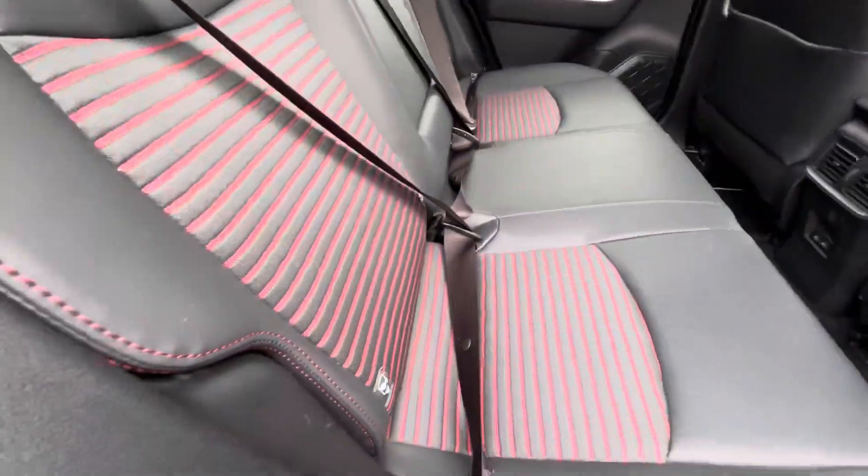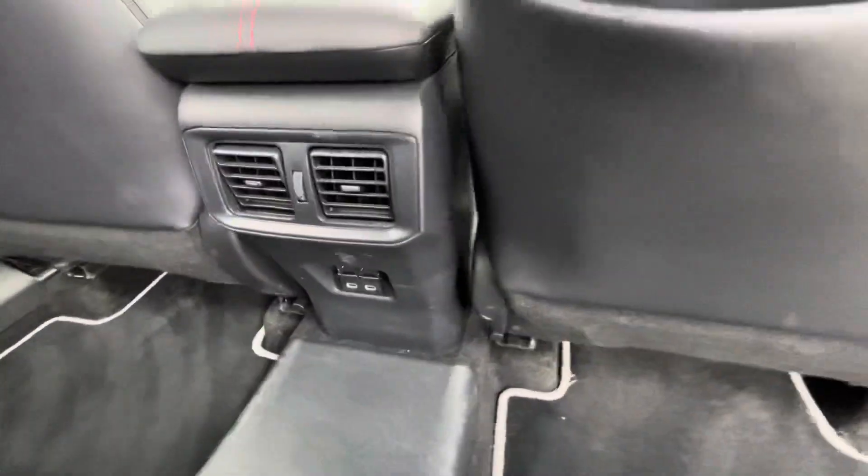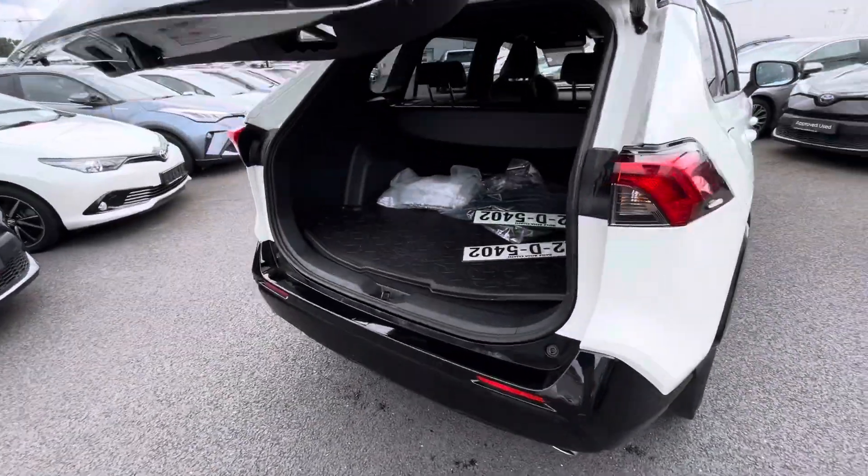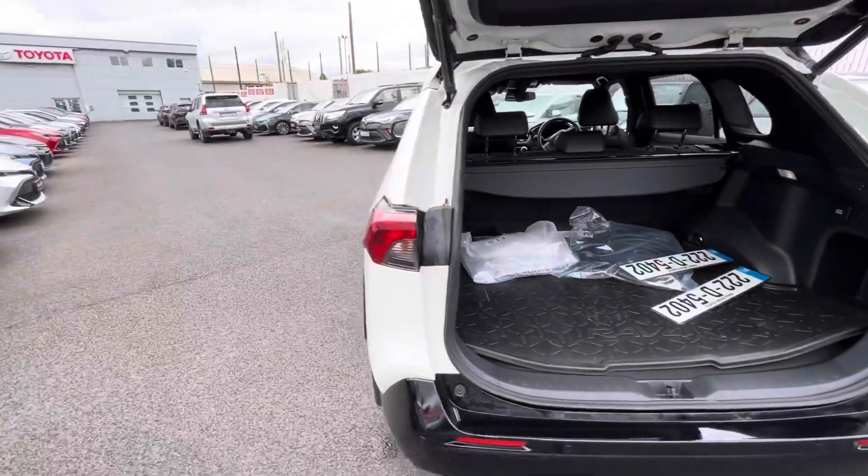In the back you have two ISOFIX points and two USB charging points. You also have an electric operated tailgate and there's plenty of space in the boot.